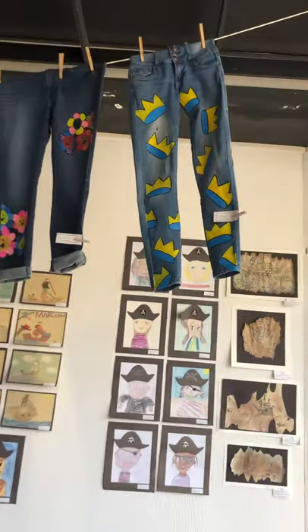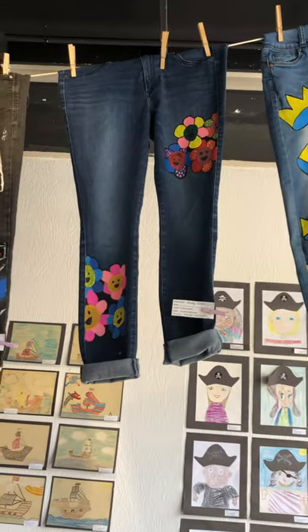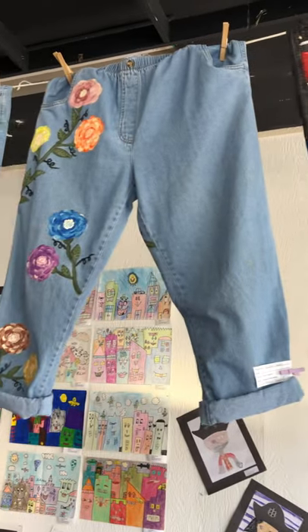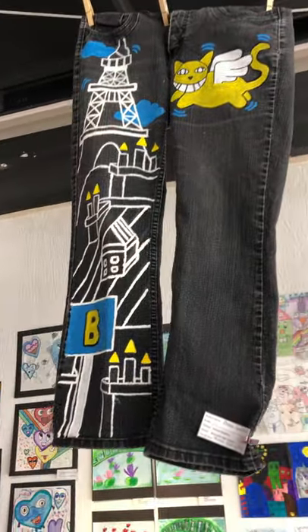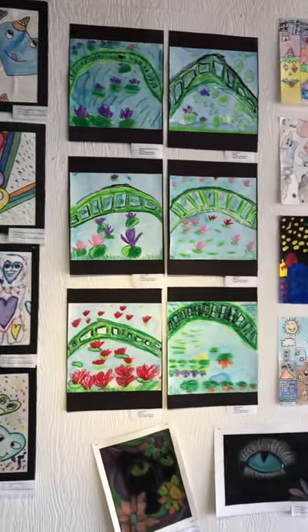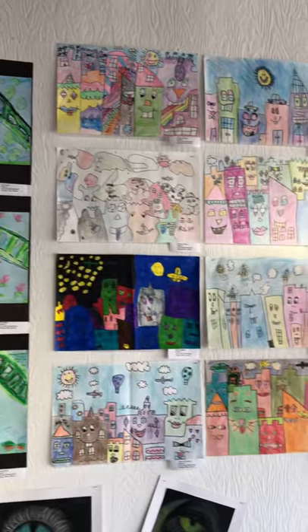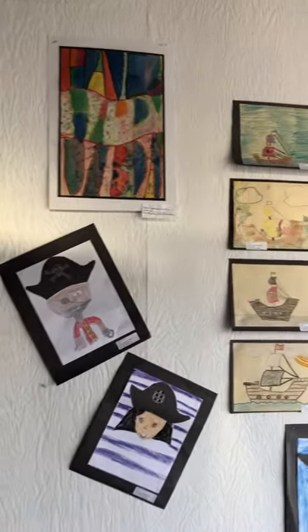Some more jeans over here — some Basquiat. I forgot to show you the back ends of these jeans, but you can get the picture. Let me get over here to some more elementary art. I think this is a lot of Golden Isles down here at the bottom, and also Glendale and Greer. So if you know anybody who goes to those schools, this is some of their work.